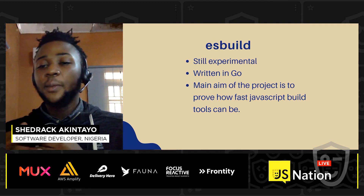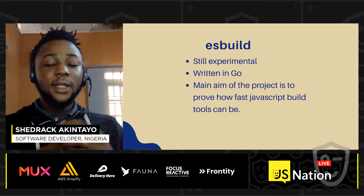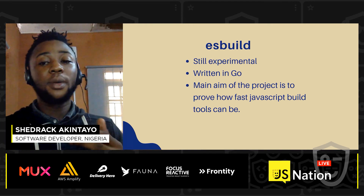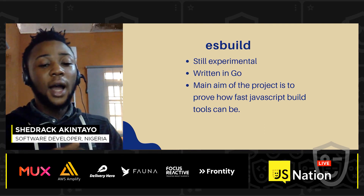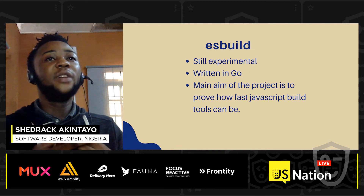ESBuild is basically an experiment — it's still experimental. The main goal of the project is to show how fast JavaScript build tools can be. It is faster than Webpack, Rollup, and Parcel. It is written in Go, which makes it really fast because Go compiles to native code. So far, it looks to be a very bright project.